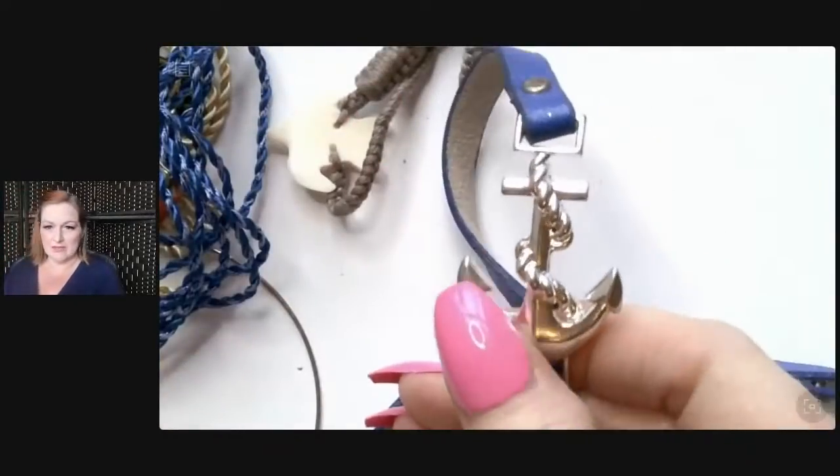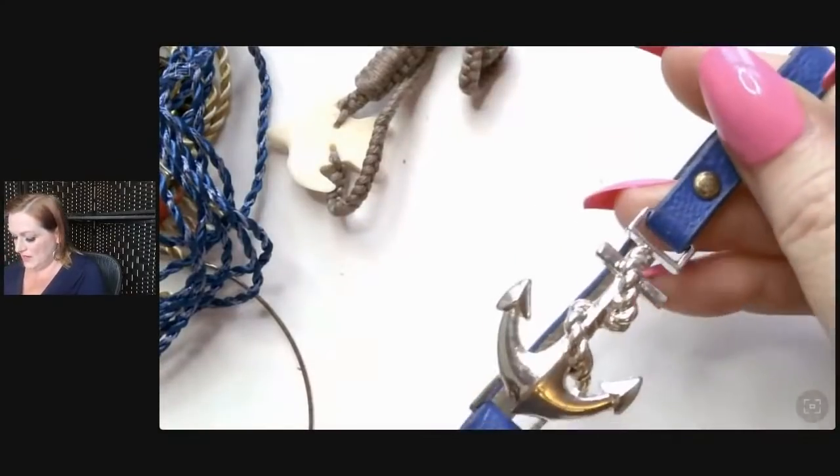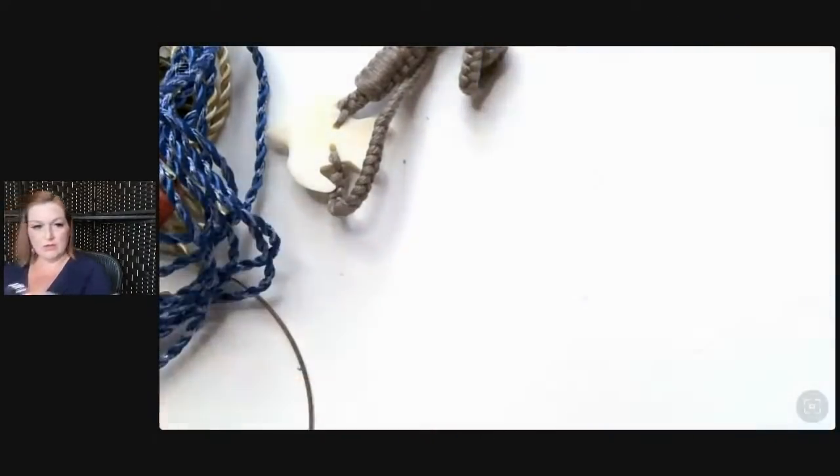We've got some nautical stuff here — a wrap-around anchor bracelet. Does it wrap around again? Maybe it wraps around one more time, or it's a choker. It might fit my chunky neck — some of the chokers we get are too big. The leather is in pretty nice shape; I don't know if it's real leather but it looks good. People love the nautical ones.